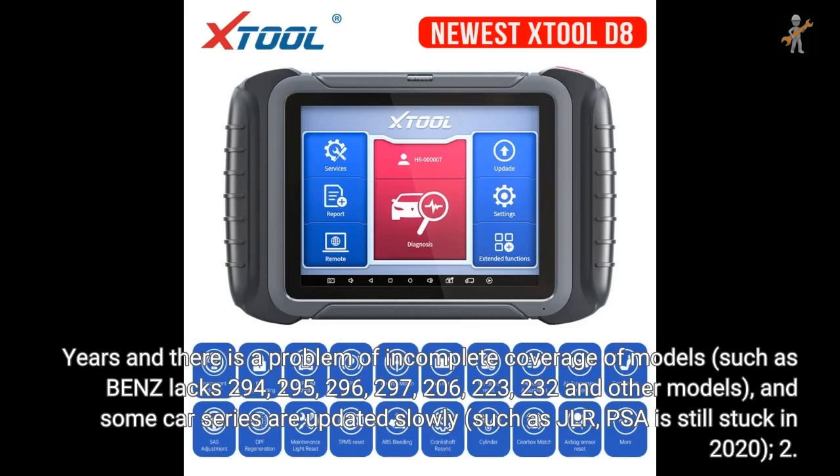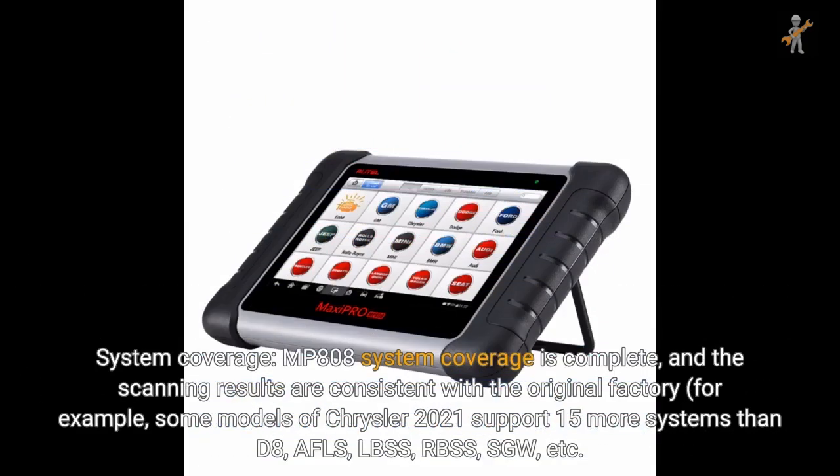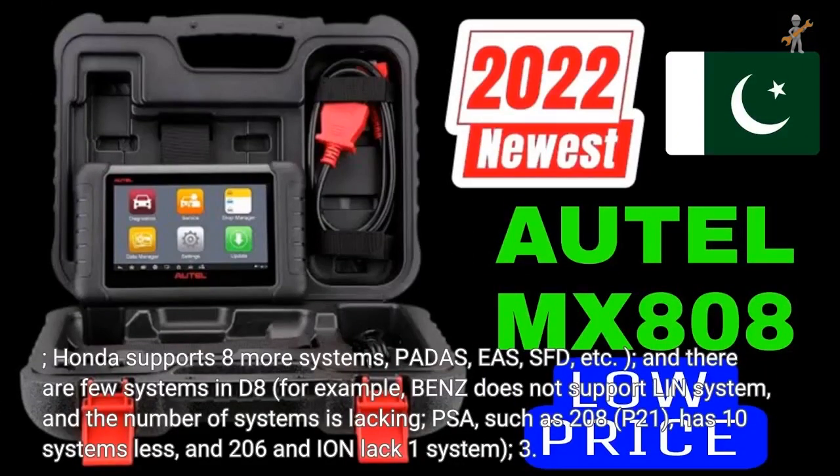For system coverage, MP808's coverage is complete and scanning results are consistent with the original factory. For example, some Chrysler 2021 models support 15 more systems than D8 — AFLS, LBSS, RBSS, SGW, etc. Honda supports 8 more systems including POTAS, EAS, and SFD. In D8, there are few systems; for example, Benz does not support the LN system, PSA 208/P21 has 10 systems fewer, and 206 and ION lack 1 system.